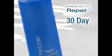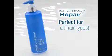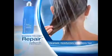Your beautiful, soft, shiny, controllable hair starts with the 30-day supply of Refresh Cleansing Conditioner, perfect for all hair types. It cleanses, moisturizes and conditions your hair every time you use it.